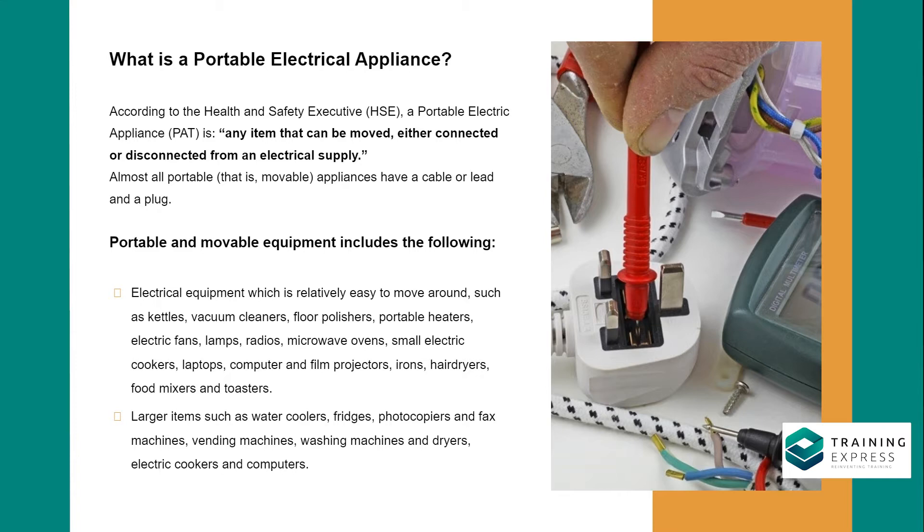Portable and movable equipment includes electrical equipment which is relatively easy to move around, such as kettles, vacuum cleaners, floor polishers, portable heaters, electric fans, lamps, radios, microwave ovens, small electric cookers, laptops, computers, film projectors, irons, hair dryers, food mixers, and toasters.